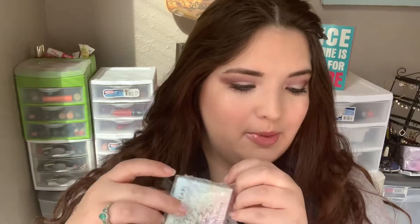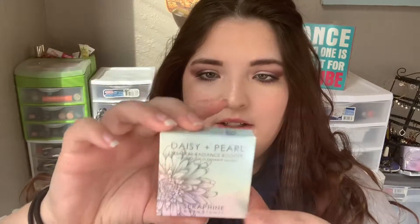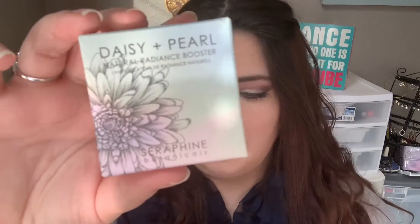Next product — I have already used this, but I put it back in the packaging just so you can see what it came like. It came in bubble wrap, and this is the packaging. This is the Seraphine Botanicals Natural Radiance Booster in Daisy and Pearl. I really like the packaging. It's super cute. It's vegan, cruelty-free, GMO-free. Opening it up, you have this little plastic piece right here that you have to pull out to actually get the product out. I think this is a full size. And then opening this up, you do get a mirror in here, which is super handy, and the actual product itself.